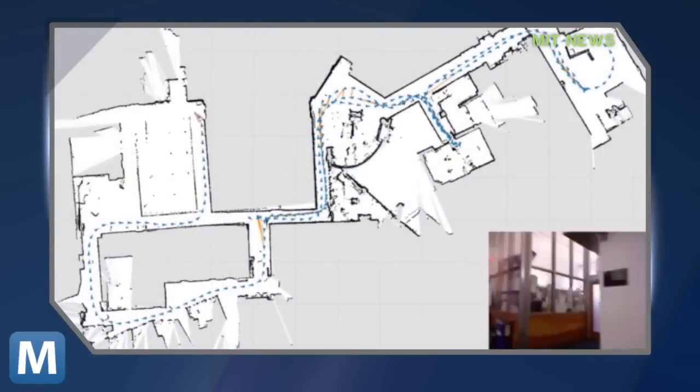At MIT, a little creative thinking and an Xbox have led to a breakthrough in safety for emergency personnel. It's called SLAM, or Simultaneous Localization and Mapping.